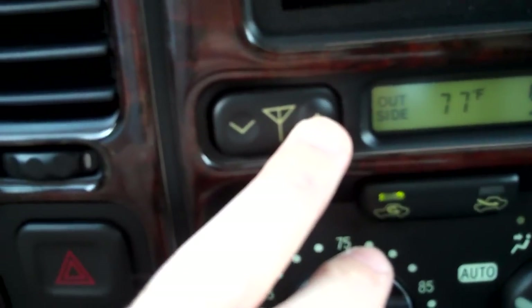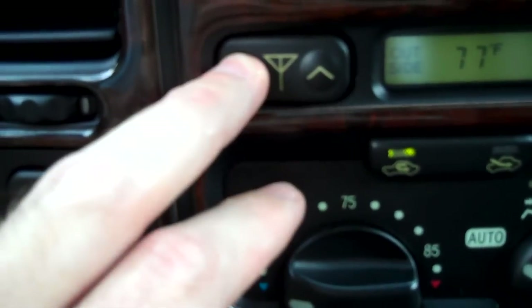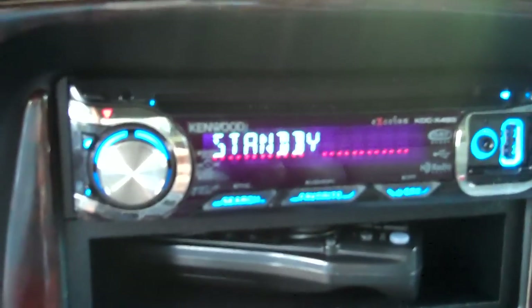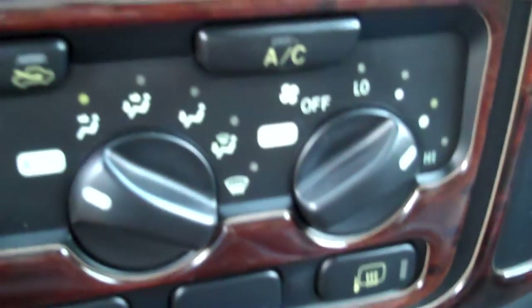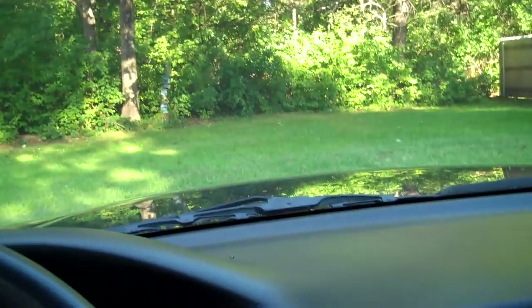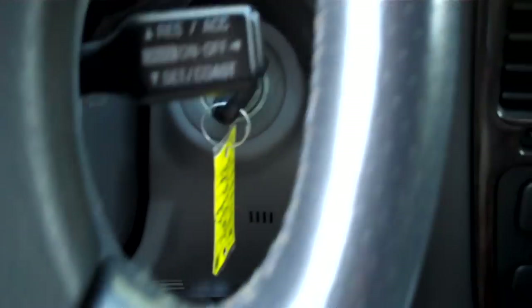Ashtray flashers. R&T here. Audio system, and your clock and outside temperature, and all your HVAC controls here. Power moonroof controls on the top. Rear view mirror. Then you've also got your lighted vanity mirrors as well. Cruise control here on the steering wheel.